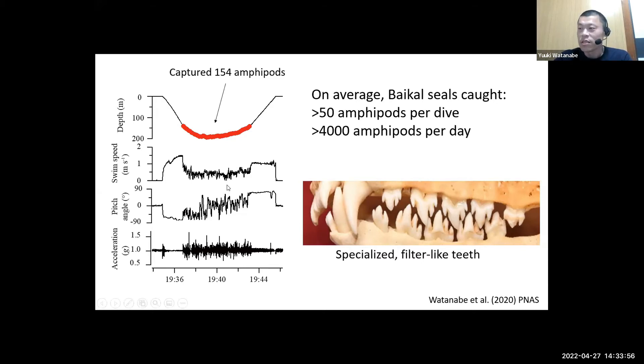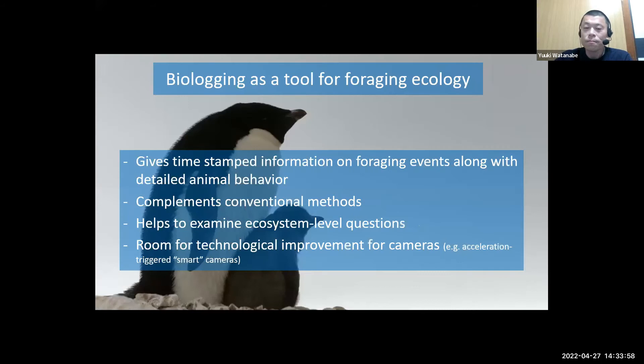There are many other studies showing links between foraging behavior and foraging morphology, but our finding is unique because we got the biologging data first, and based on the video observation I then checked the teeth morphology of Baikal seals — initially on Google — and was very, very surprised.